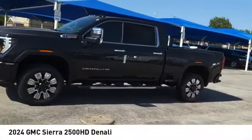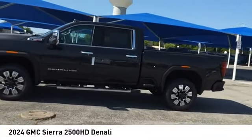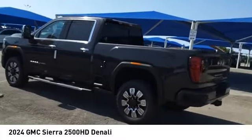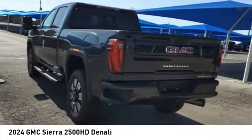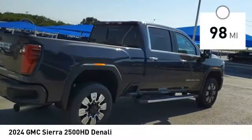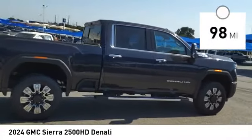You are going to love the 2024 Sierra 2500 HD. The GMC Sierra 2500 HD has all your workhorse basics covered. This vehicle has less than 100 miles. Here are some of this vehicle's great options.